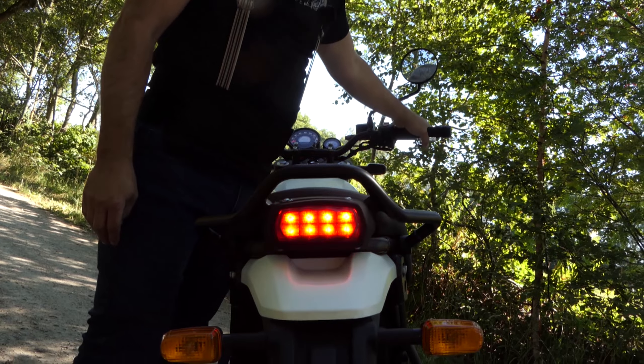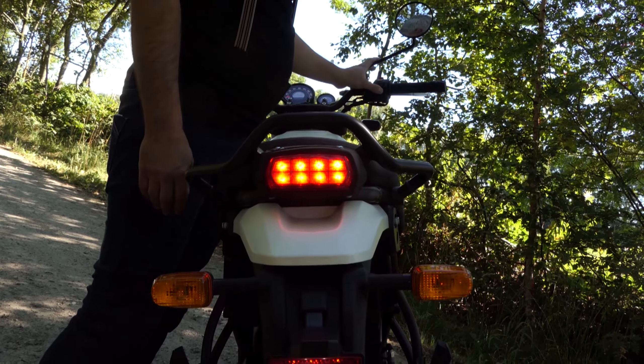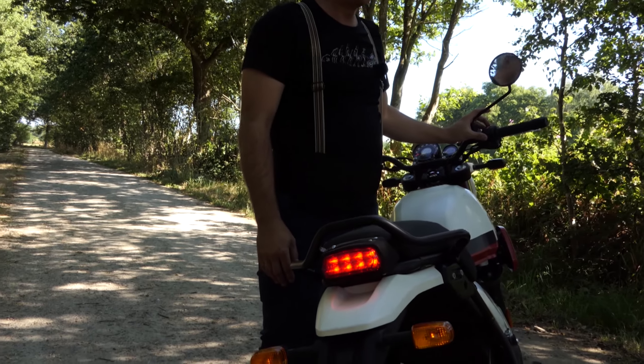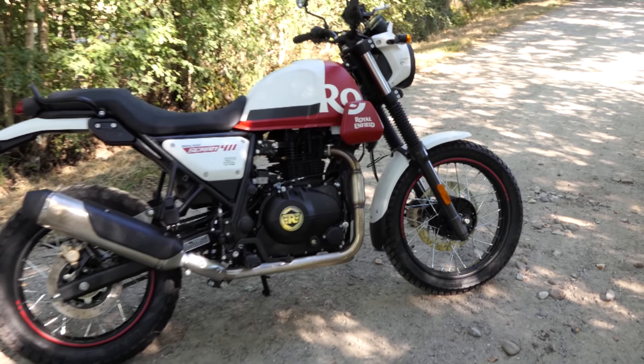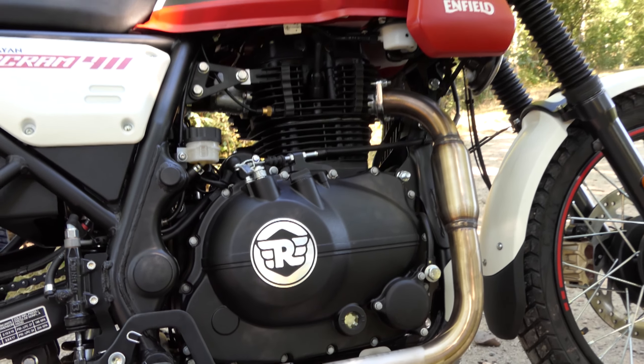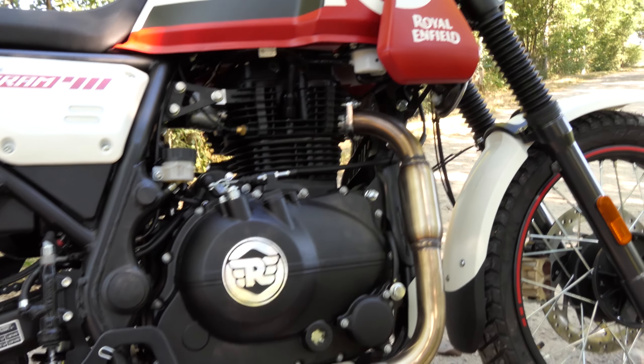La prueba del asiento recuerda al Himalaya. Te sientas erguido y disfrutas de un ángulo de rodilla normal a pesar de una altura de asiento bastante baja de 795 milímetros. Incluso las personas más pequeñas pueden poner fácilmente sus piernas en el suelo, y el pasajero delantero también tiene suficiente espacio.